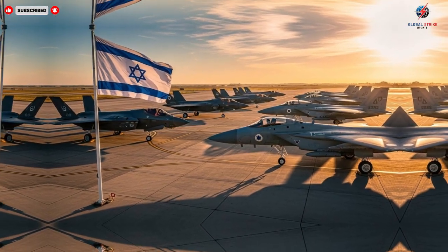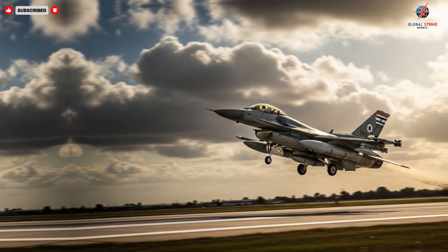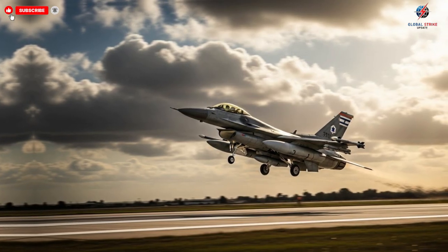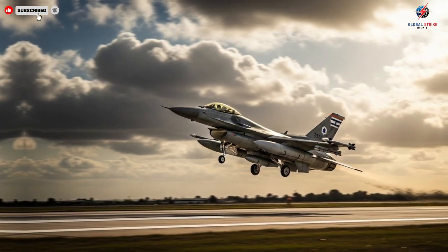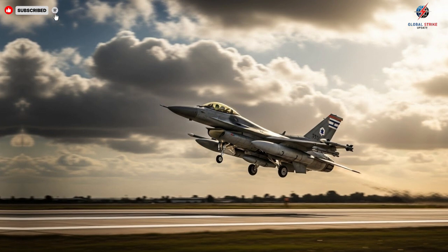The unique selling points of these jets extend beyond raw performance. They combine stealth, speed, AI-assisted operations, multi-role capabilities, and unmatched maneuverability. These aircraft are designed to excel in air-to-air combat, ground attack missions, intelligence gathering, and electronic warfare, all within a single platform.